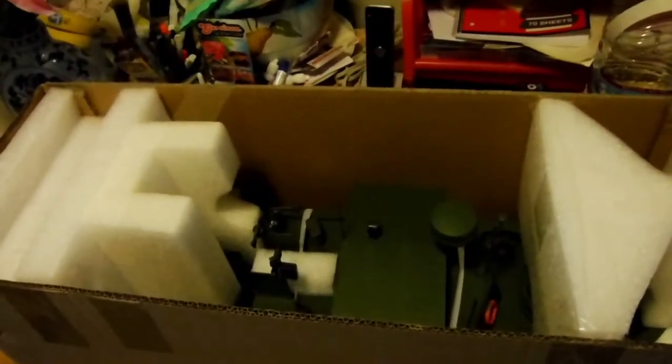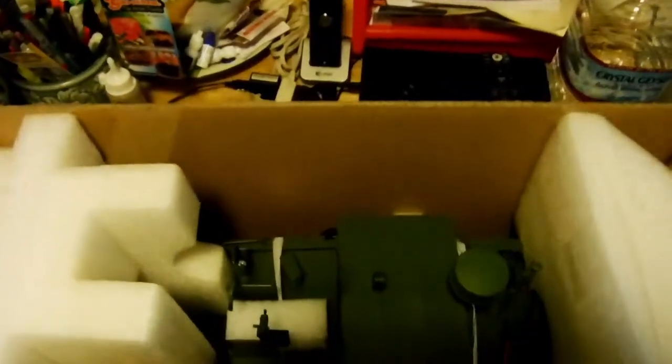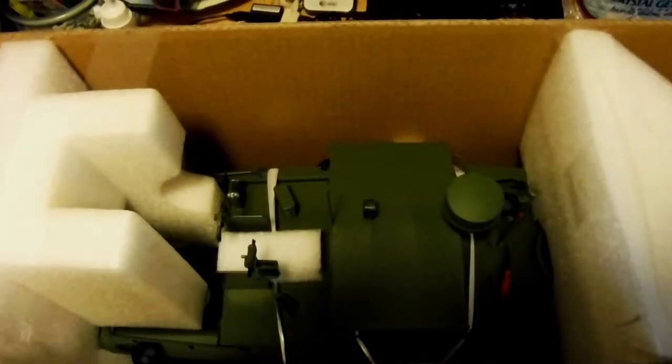Hi everybody, this is an unboxing video for the Pro Boat Alpha Patrol Boat.